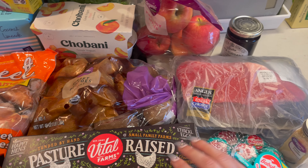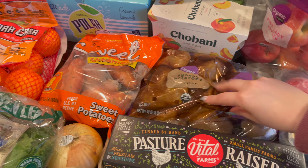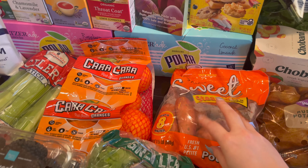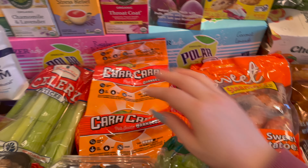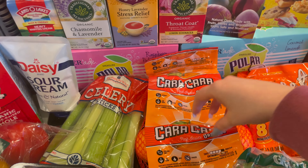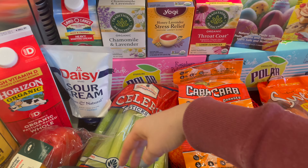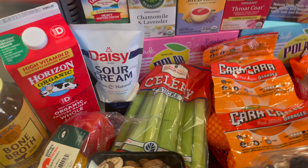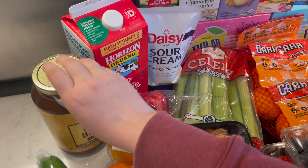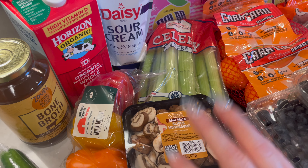Alright guys, that is everything that I picked up this week for groceries. Thank you so much for checking out what I picked up at the store. If you made it this far in the video, leave a little sunshine emoji. And if you did like this video, don't forget to leave a like and please do subscribe to the channel. Thank you guys so much for watching — I'll see you in the next video. Bye!